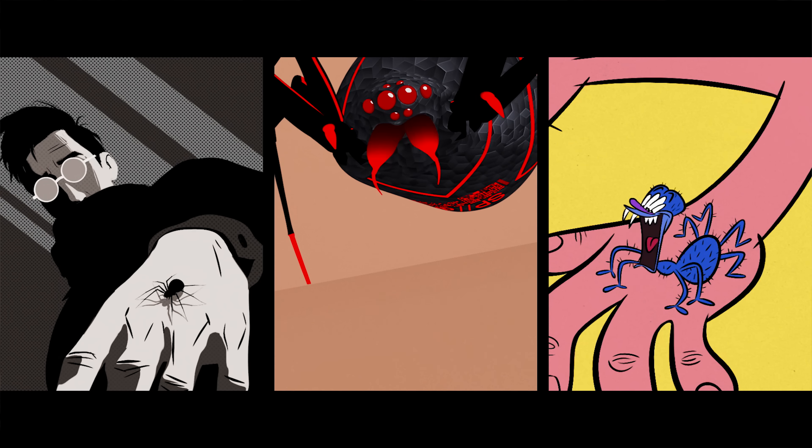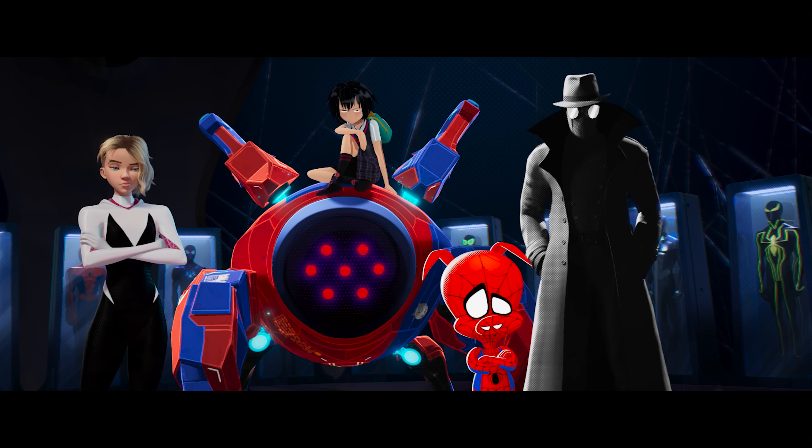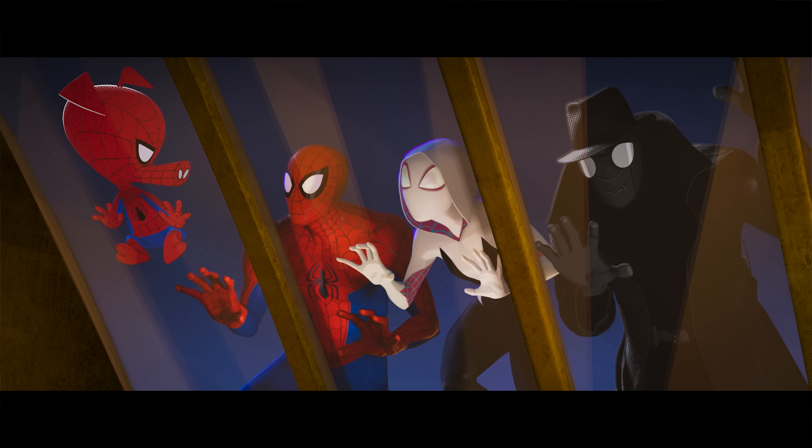He just follows the rule of any great cartoon: as long as it's funny, he can do it. For that reason, I wanted him to be rendered as much as I could like a 2D cartoon. They found ways to take the techniques we were developing and just keep developing them a little further to get those looks.